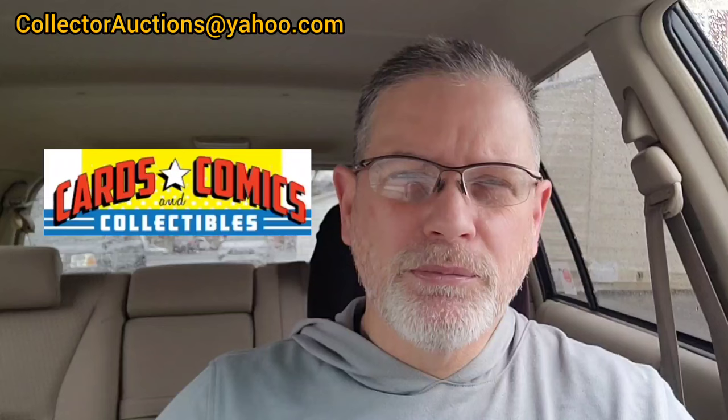Good morning comic book fans, it's Rusty again with Collector Auctions. I'm sitting in the car outside Cards Comics and Collectibles in Reisterstown, Maryland, waiting for them to open up for the first day of their big Easter sale. This sale is their annual Easter sale, and it is a huge discount for everything in the store — premium books at 30% off, modern back issues 70% off, trade paperbacks and hardcovers all 50% off.